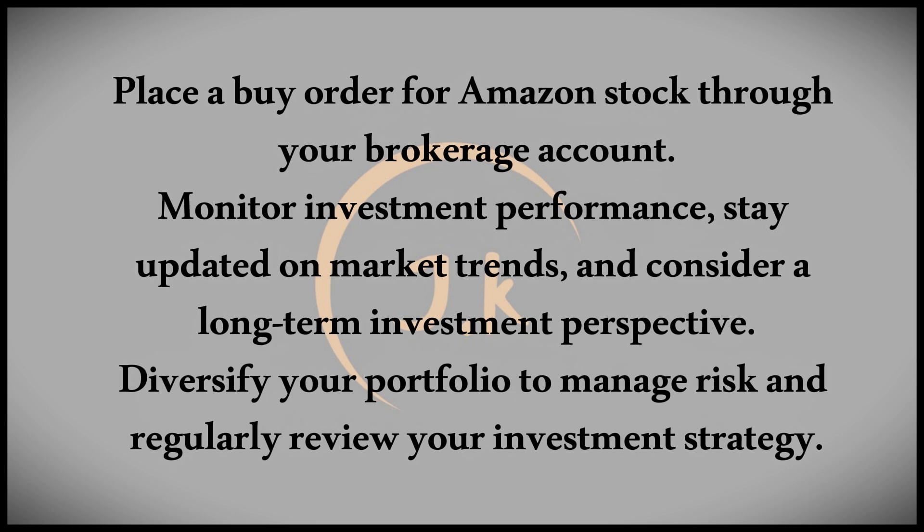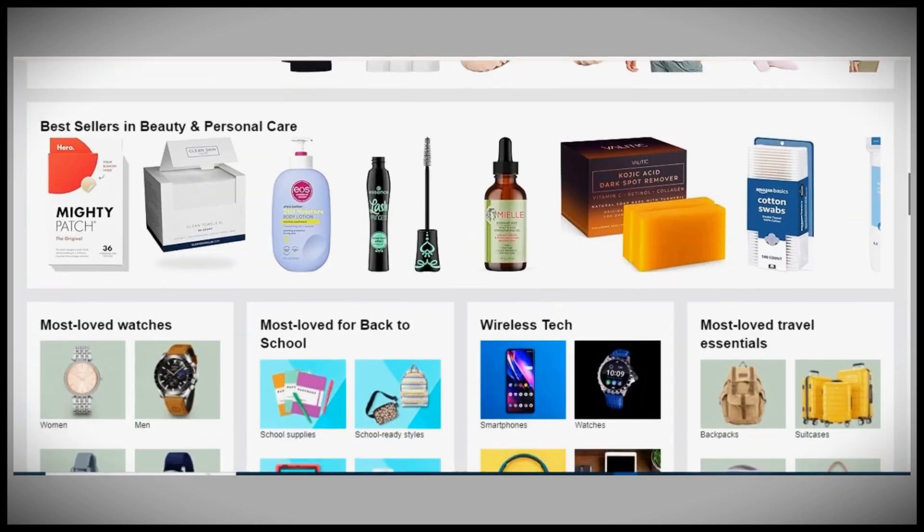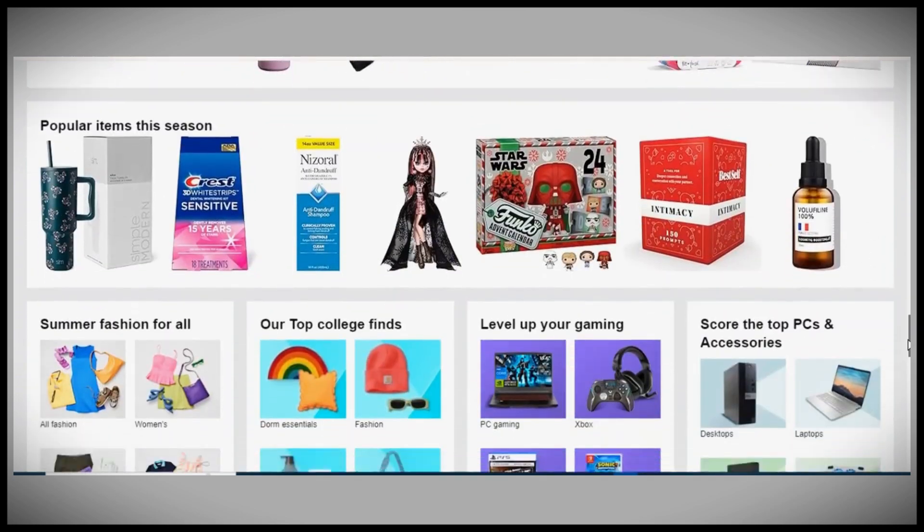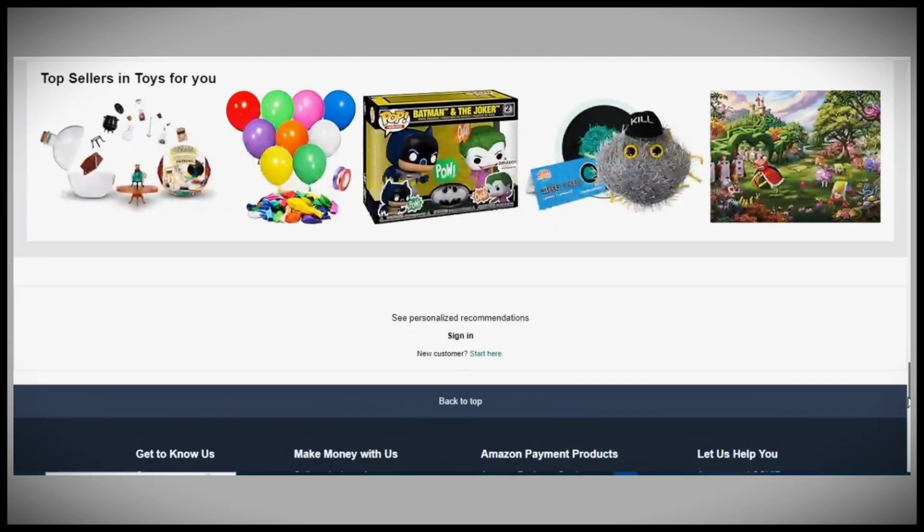Diversify your portfolio to manage risk by investing in a variety of stocks, bonds, mutual funds, or exchange-traded funds across different industries and sectors. Regularly review and adjust your investment strategy, including rebalancing your portfolio, adding or reducing positions, or taking profits based on your financial goals and risk tolerance.